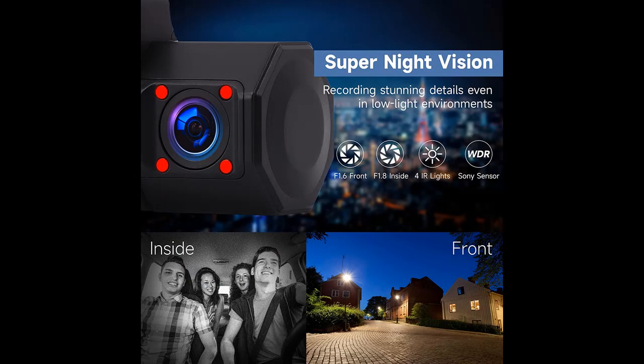It is also a great option for families who travel with children or dogs, to record something funny happening inside the car on the road.